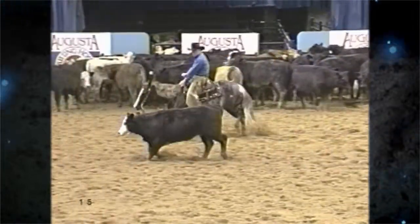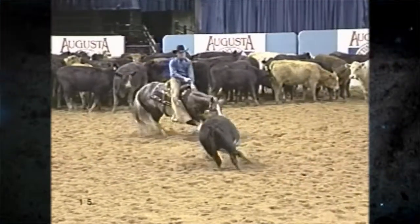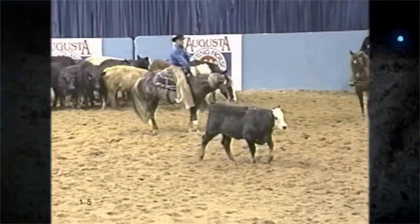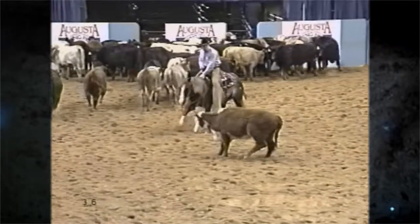Due to injury, his show career was cut short, but while competing he took fourth in the Open at the Augusta Futurity and was a finalist at the Abilene Spectacular, the NCHA Derby, and the Texas Futurity in the five and six-year-old non-pro. He was shown early in a four-year-old career — four events — made the finals in all four of them, and then an injury limited his career in the show horse.